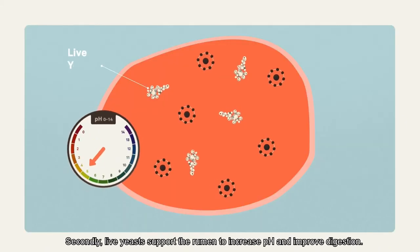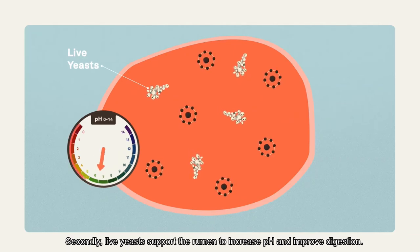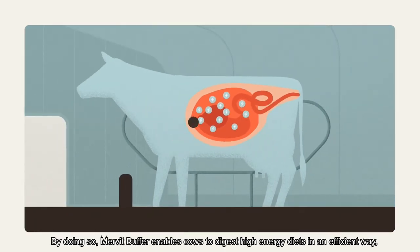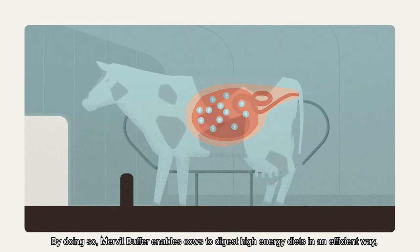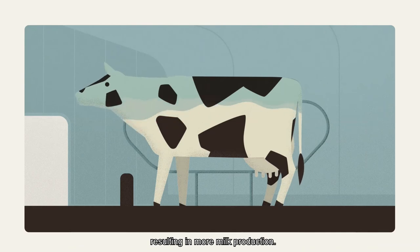Live yeasts support the rumen to increase pH and improve digestion. Mervit Buffer enables cows to digest high energy diets in an efficient way, resulting in more milk production.